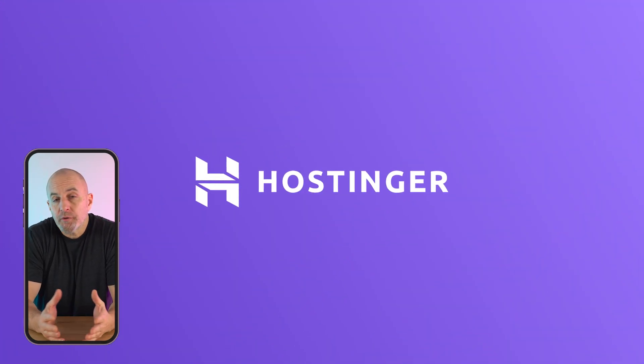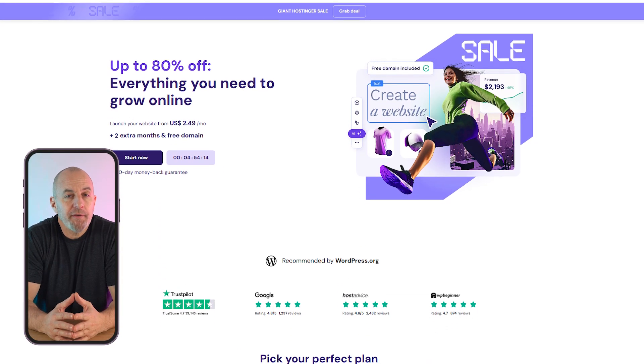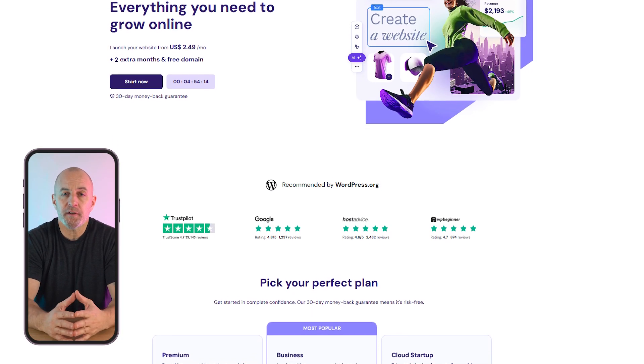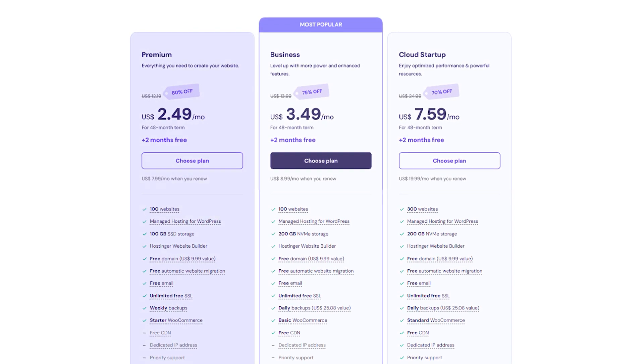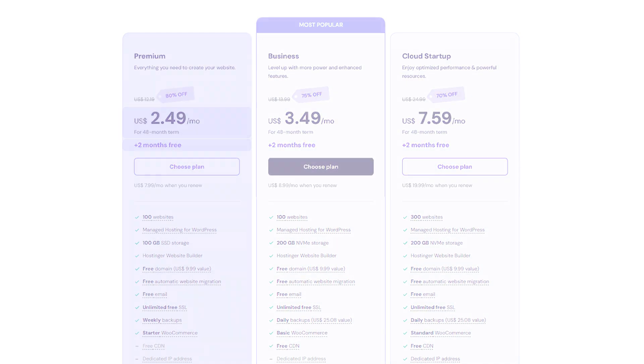First up on the list is Hostinger, which is known for being affordable and reliable. They are known for having the ability to host any type of website, plus they have custom configured options for specialized users. I have used Hostinger a bunch of times and it's very popular with users who do not have much experience because it's very easy to use. Pricing starts off with a very affordable premium plan at $2.50 a month with two months free if you pay ahead for four years.